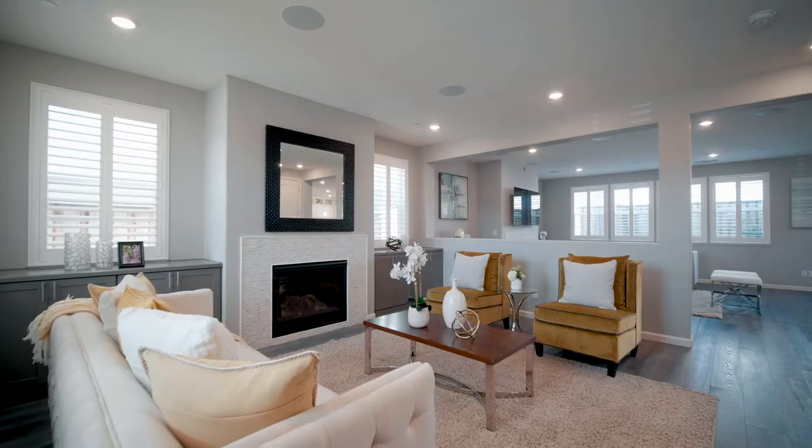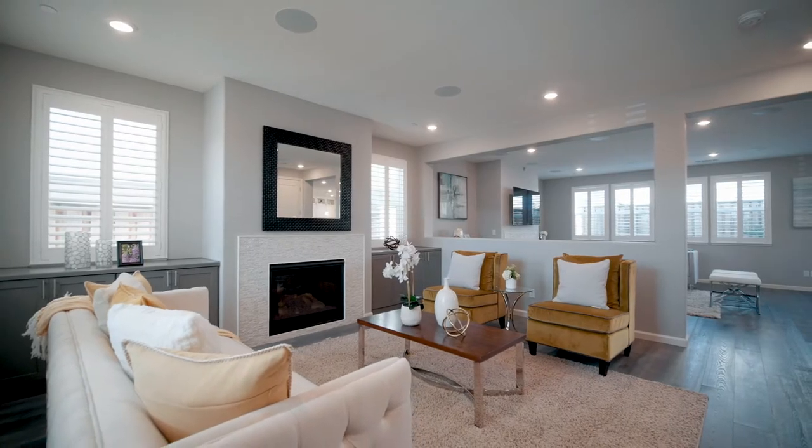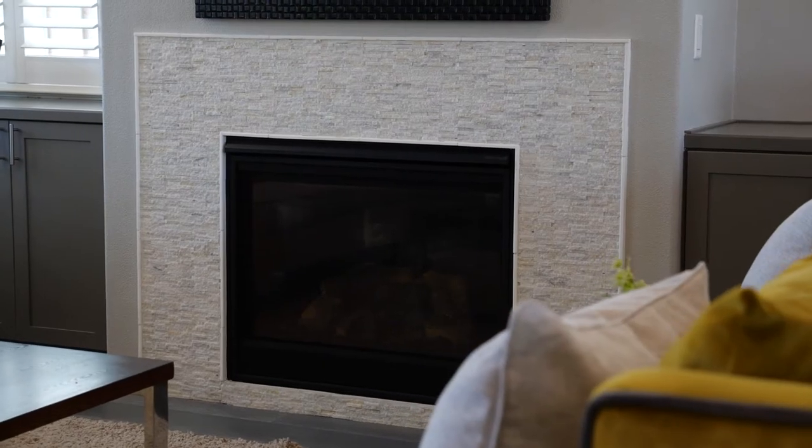As we enter the front door, we walk into the large, oversized living room with its own fireplace.